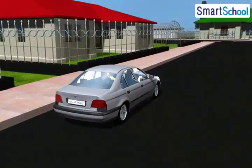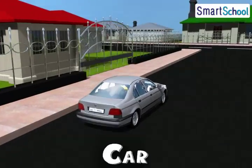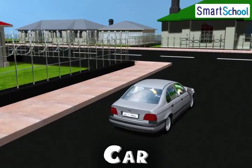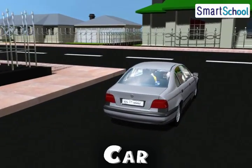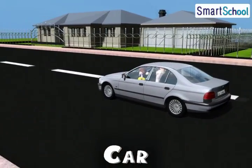Chunnu, can you recognize this? Yes, it is our car. It runs on the road and can carry fewer people than a bus. It can be driven very fast, but we must be very careful while driving.